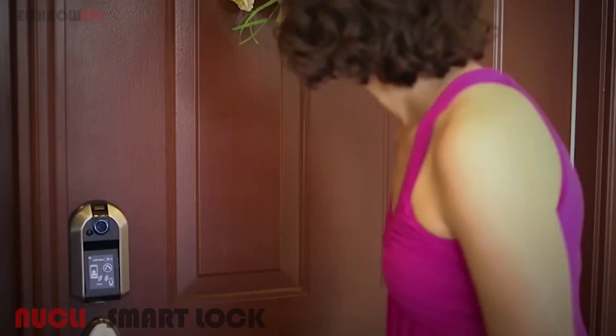Hey Susan. Hey Kevin. My flight came in early. Can you let me in? Oh yeah, no problem. I'll let you in right now.